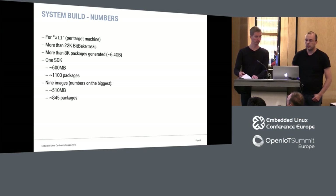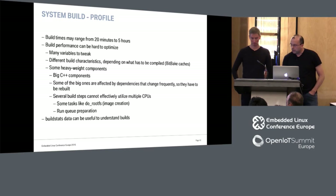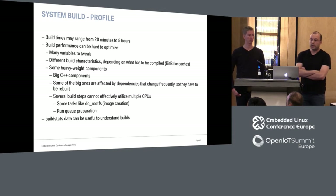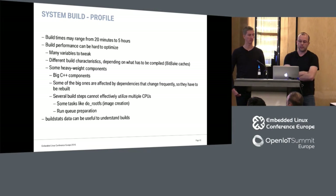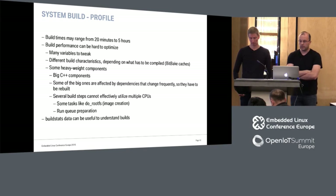Some numbers on the builds — we have more than 22,000 BitBake tasks. Our build may range from 20 minutes to five hours on those powerful machines, depending on caching. In the best case with lots of caching it's 20 minutes; in the worst case five hours. In our experience, build performance can be quite hard to optimize — there are countless variables to tweak including hardware, system, and BitBake variables. We have some quite heavyweight C++-based components that are really interdependent, so changing one requires recompiling a lot.